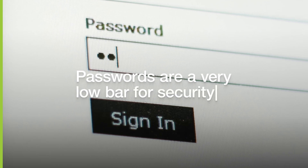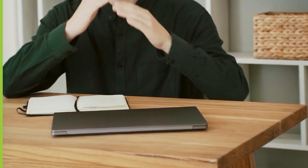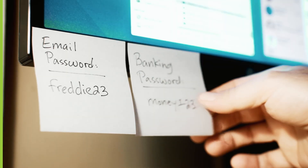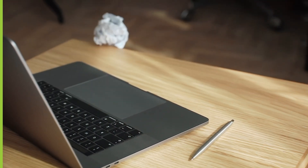Passwords are a very low bar for security for your privileged users and are highly vulnerable to credential theft. And poor password management practices, along with human error, exposes the organization to damaging results of a breach.